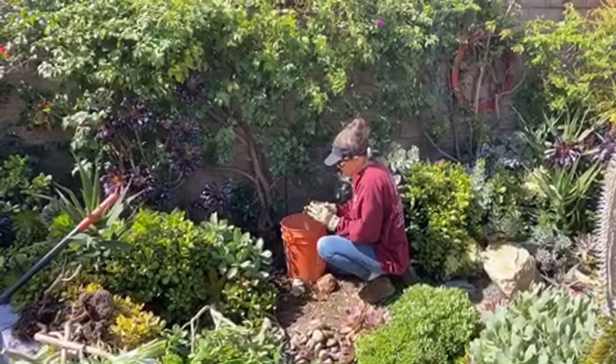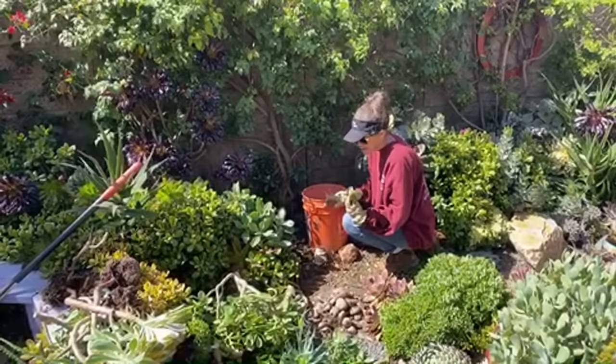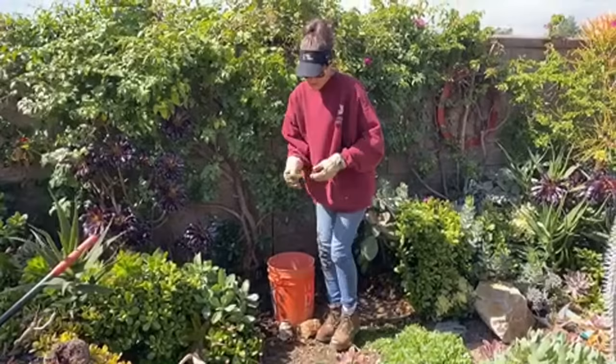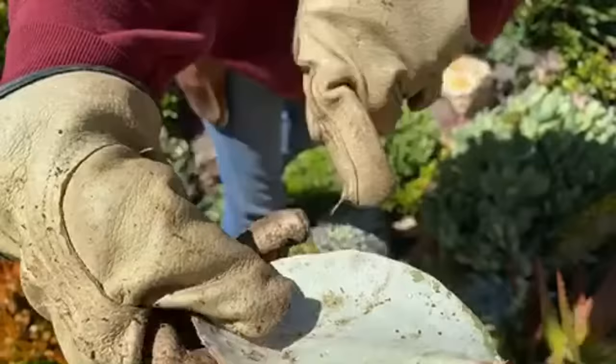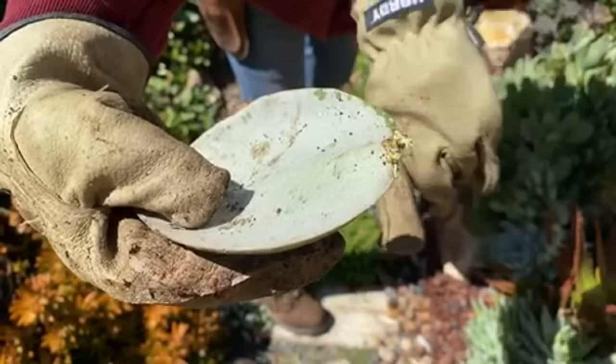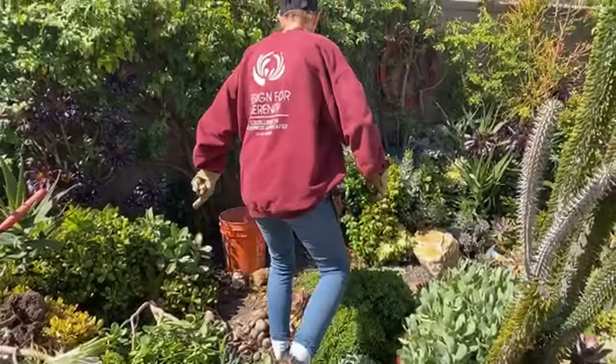Here's a leaf — I'm pretty sure this is kalanchoe orgyalis. You can see it's starting to do something at the joint right here. There's a little something happening at the base of the leaf, so if you want to try leaf propagation with kalanchoe orgyalis, that looks like a definite possibility.